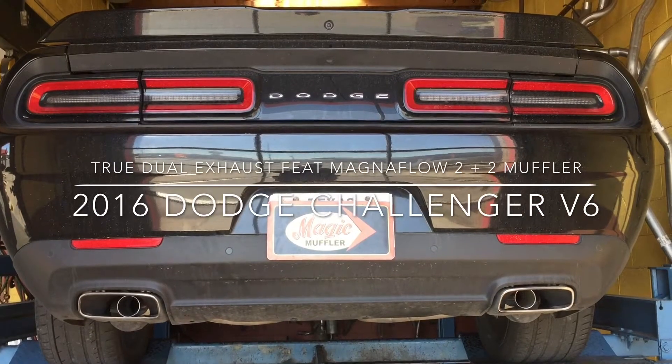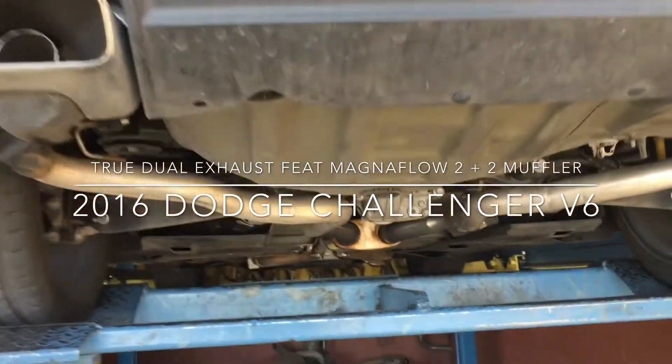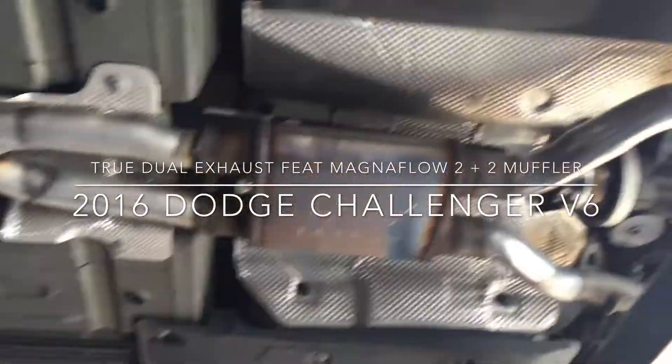Hey guys, Mike here from Magic Muffler and Brake, and today we got ourselves another car and another video. We have a 2016 Dodge Challenger with a 3.6 liter V6.